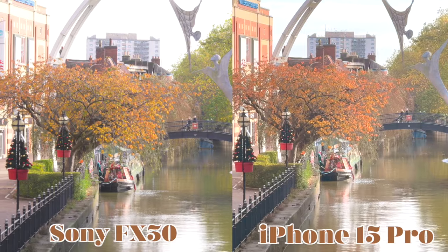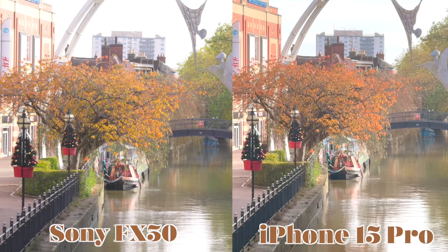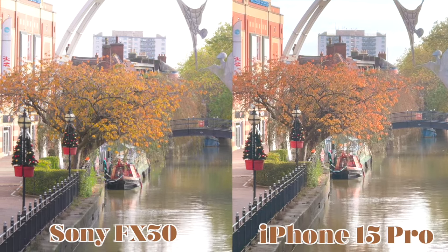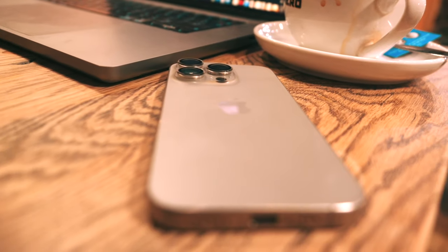I also need to mention that the lenses on the iPhone 15 Pro use different sensors. The 24mm lens uses the primary 48MP sensor, whereas the other lenses use a 12MP sensor. But you won't notice a difference unless you're really looking for it. Here is a side-by-side comparison of what both cameras look like. Comparing the two, we see that the iPhone 15 Pro is incredibly versatile, making it suitable for a wide range of applications from vlogging to short films. It's user-friendly and accessible.